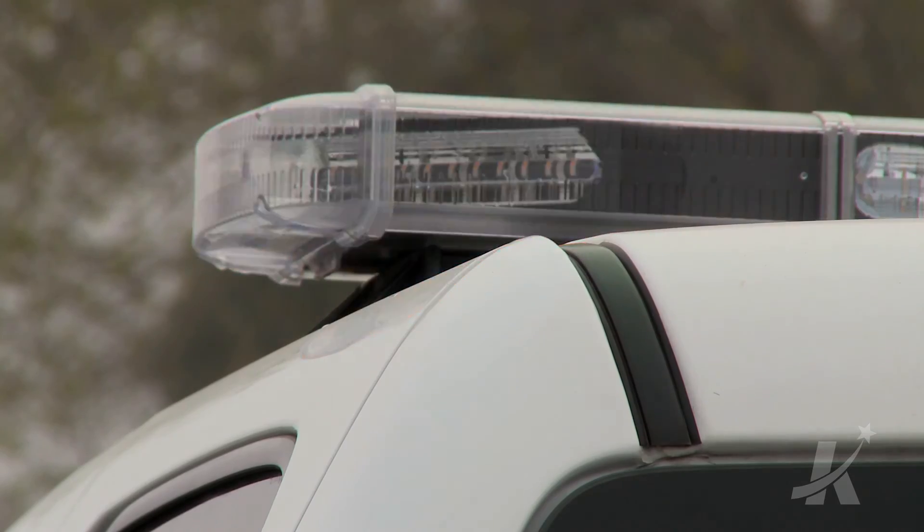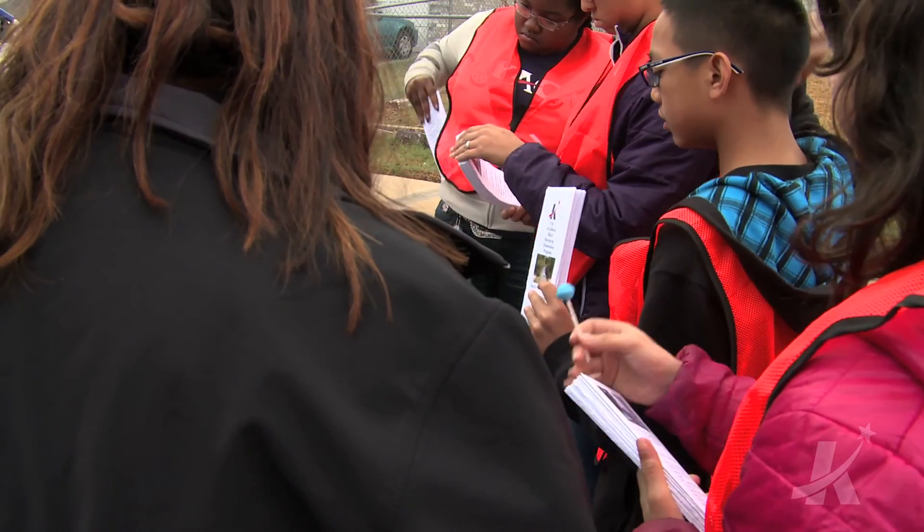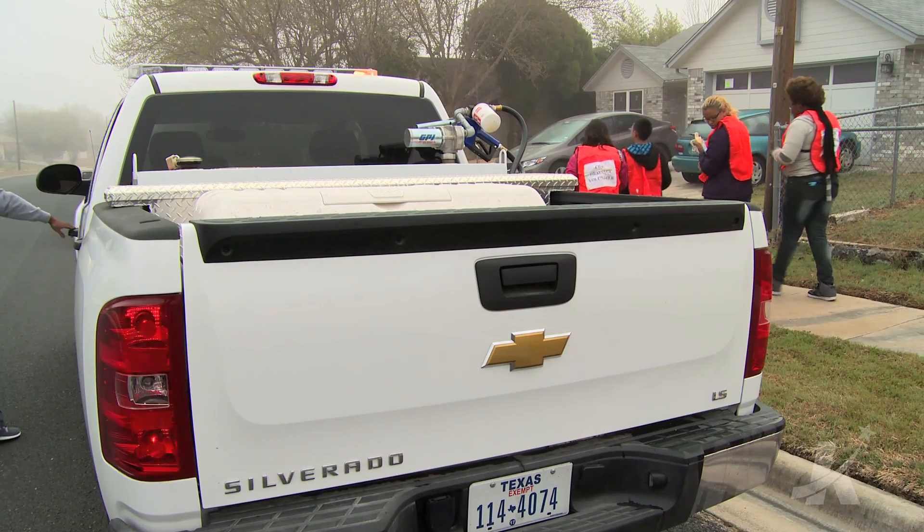We have an illicit discharge ordinance right now — it's fairly new, and a lot of citizens still don't know about it. That's what we're trying to do: get the word out to let them know what they can and can't do.